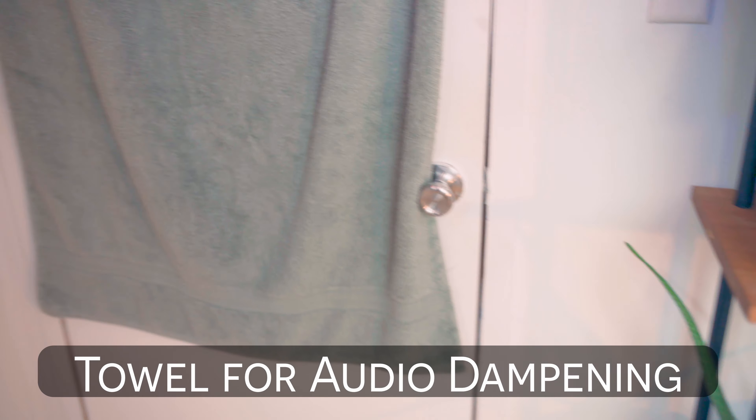In general, you want to reduce echoes, which might mean putting up blankets, hanging blankets on the wall to reduce the amount of sound that is bounced off of the walls, or finding a smaller space to film in that's less echoey. For instance, this studio right here is quite small and we have blankets and towels hung up on some of the walls to keep the acoustics sounding good.